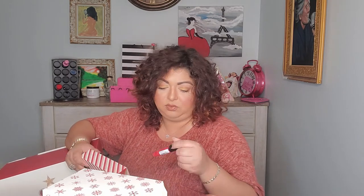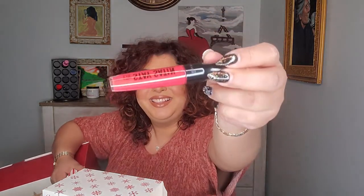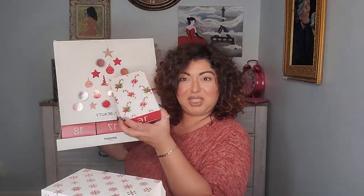Number fifteen is another lip product — this is Room in London Stay Satin Liquid Lip Color in a rosy color. The shade is called 'Scrunchie.' Number sixteen!